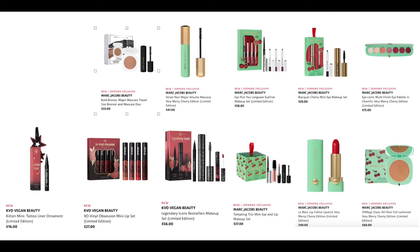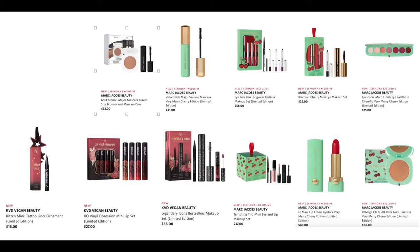From KVD Vegan Beauty, we have the Kitten Mini Tattoo Liner ornament for $16. I'll be honest — when I'm buying someone a gift, I'm not giving them a tree with it. You can't wrap it. The XO Vinyl Obsession Mini Lip Set for $27.